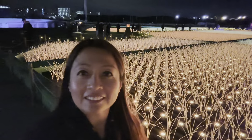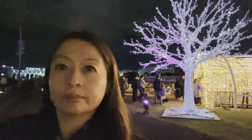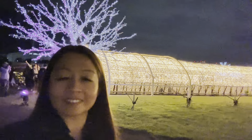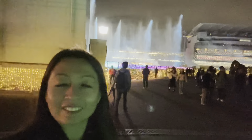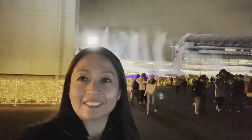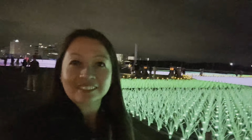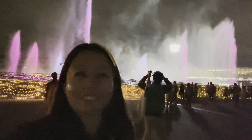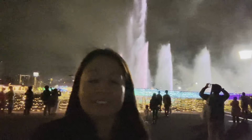Behind me is a huge tunnel full of lights, as you can see, and we're going to go inside soon. And there you go — it started to do the dancing water, so people are taking pictures and videos behind me while enjoying the view.